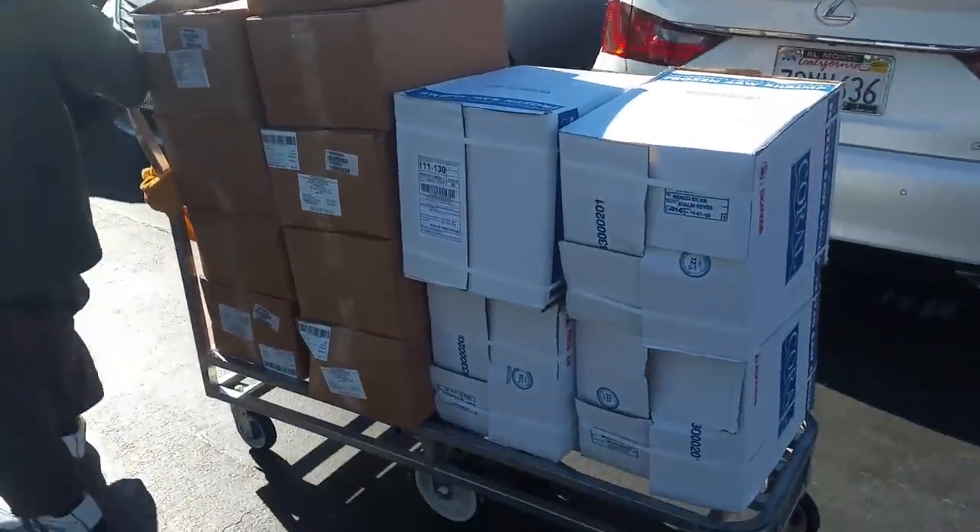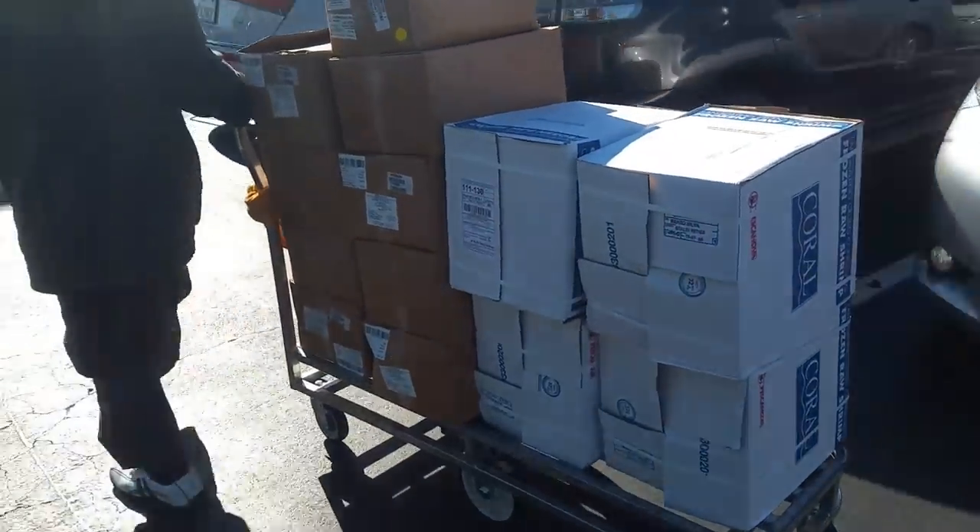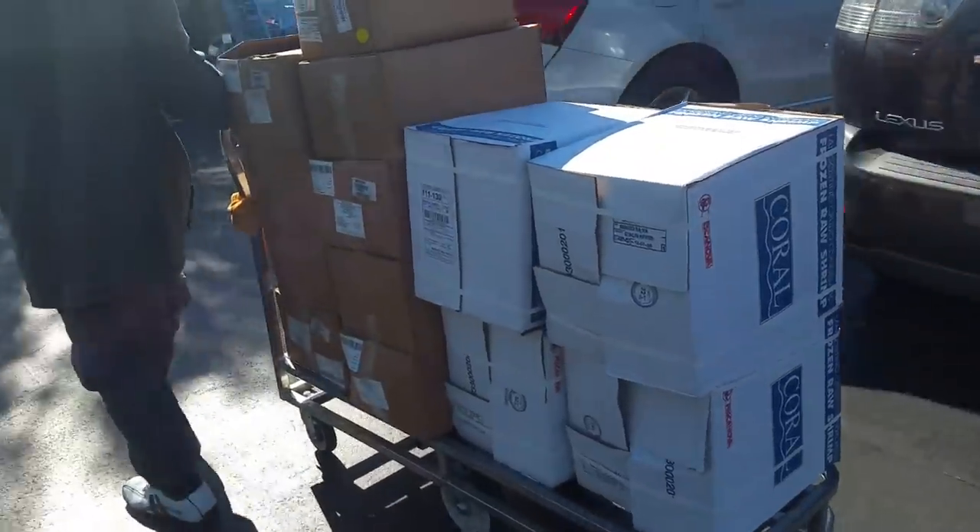Picking up some food for the fish for the week. This is a weekly routine for me here — that's about a thousand dollars worth of food wholesale.